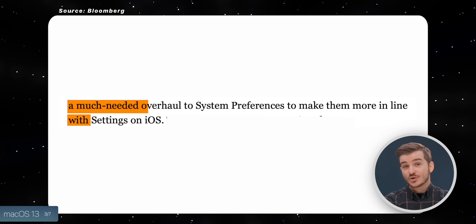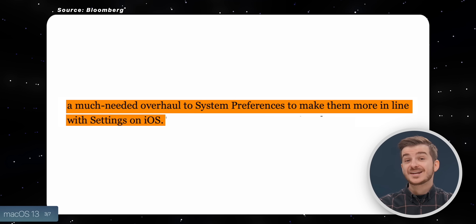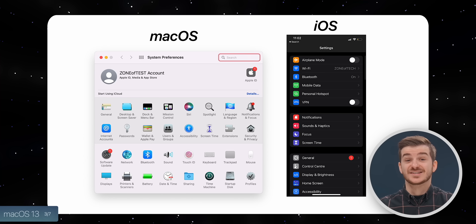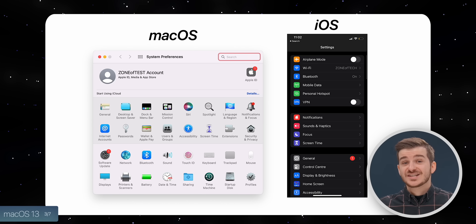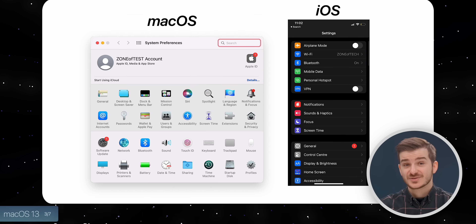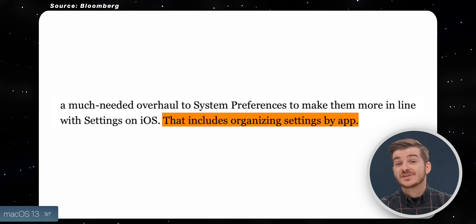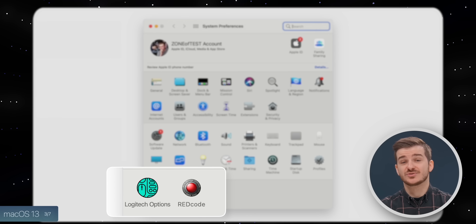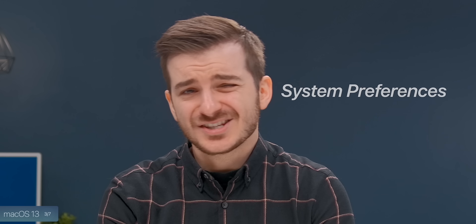Next up, we have macOS 13, and according to Mark Gurman, Apple will be updating System Preferences to bring them more in line with how Settings looks on iOS. I believe an icon-based system like on the Mac is far easier to navigate than the list-based one the iPhone uses. Mark also says we'd be able to see individual app settings there too, which we already have but only for apps that choose to do so. I don't know if this means we'd see settings for all installed apps — if so, System Preferences would simply become a mess. One thing I do want updated is the name — just call it Settings, Apple.